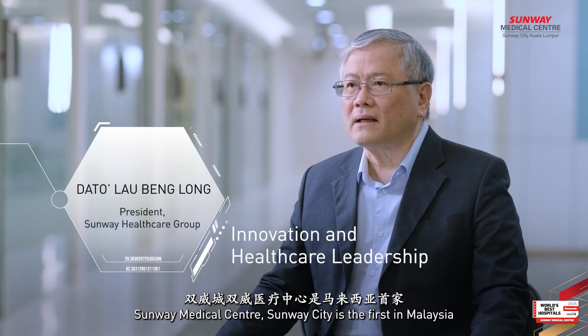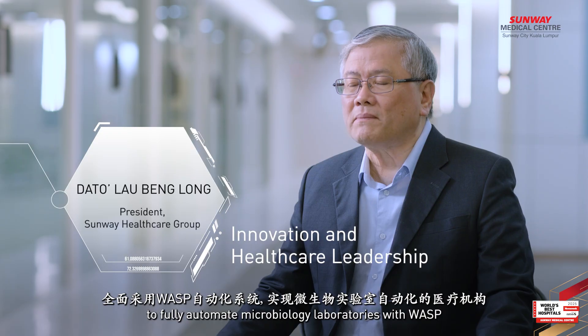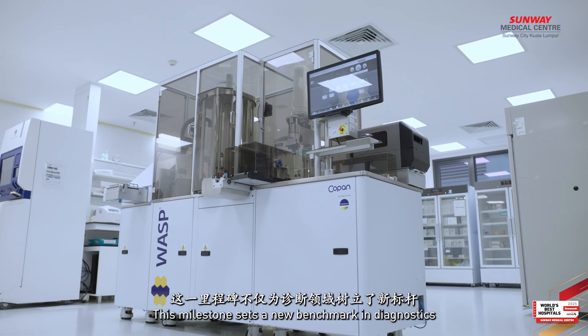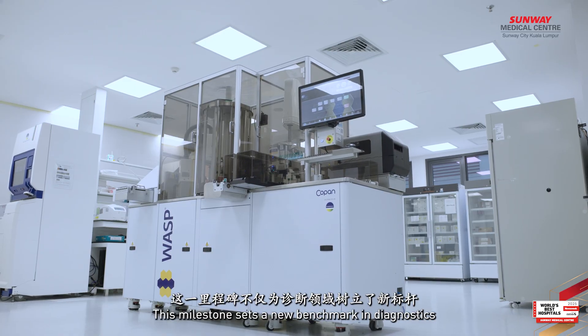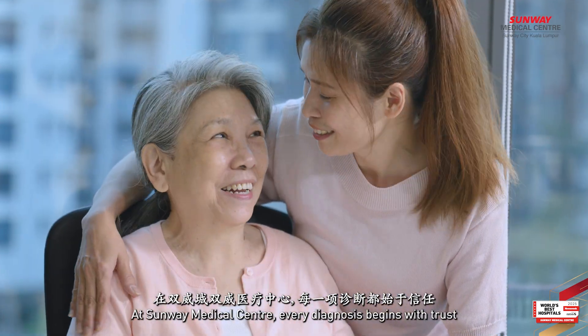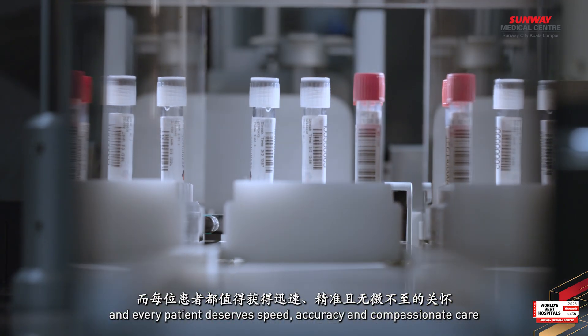Sunway Medical Centre Sunway City is the first in Malaysia to fully automate its microbiology laboratory with WASP. This milestone sets a new benchmark in diagnostics and positions us as pioneers in the region. At Sunway Medical Centre, every diagnosis begins with trust, and every patient deserves speed, accuracy and compassionate care.